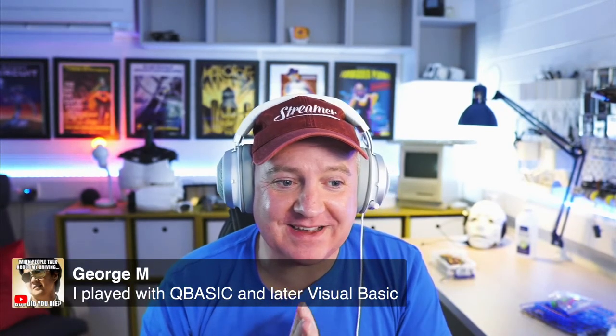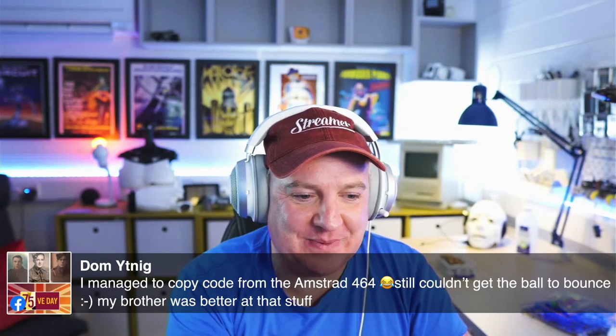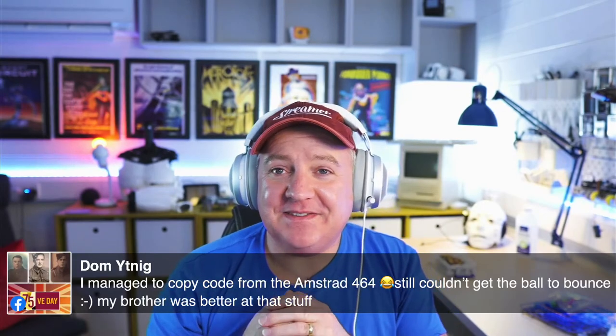In the chat, George mentions Q-Basic and Visual Basic, Dominic mentions copying code from an Amstrad 64. Back in the 80s, programming for microcomputers was still in its infancy — the code in those books was awful, with GOSUB routines and numbered lines like 10, 20, 40 — spaghetti code, very difficult to follow. I tried porting some of those programs over to Python and was getting lost. Nowadays we have much better learning resources, and Raspberry Pi and Adafruit both have really good material.